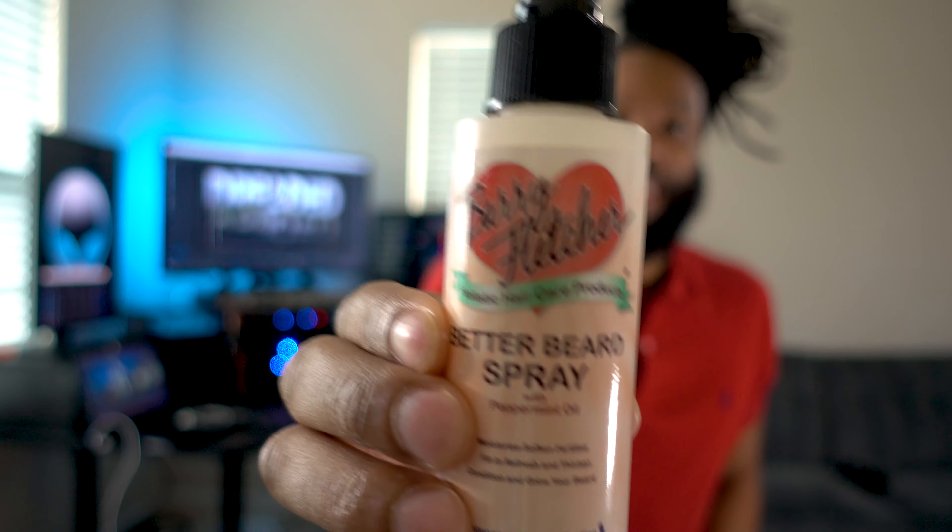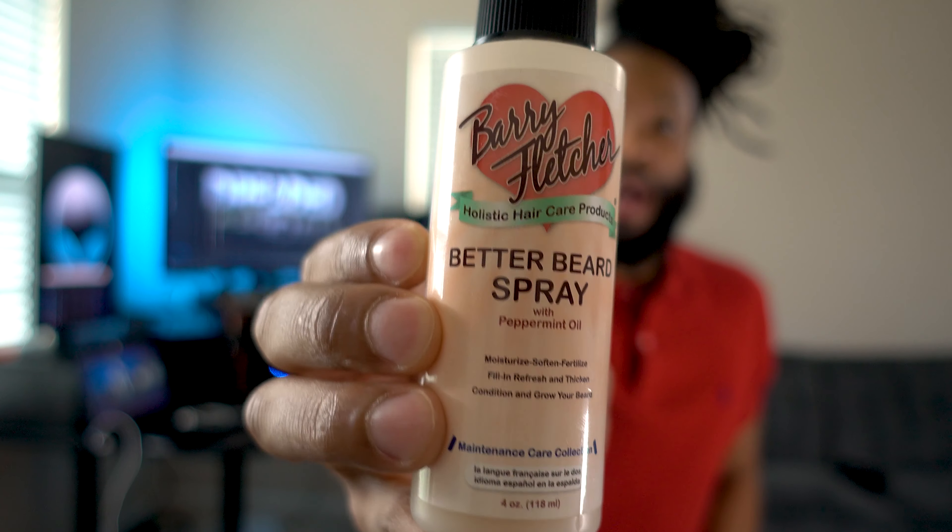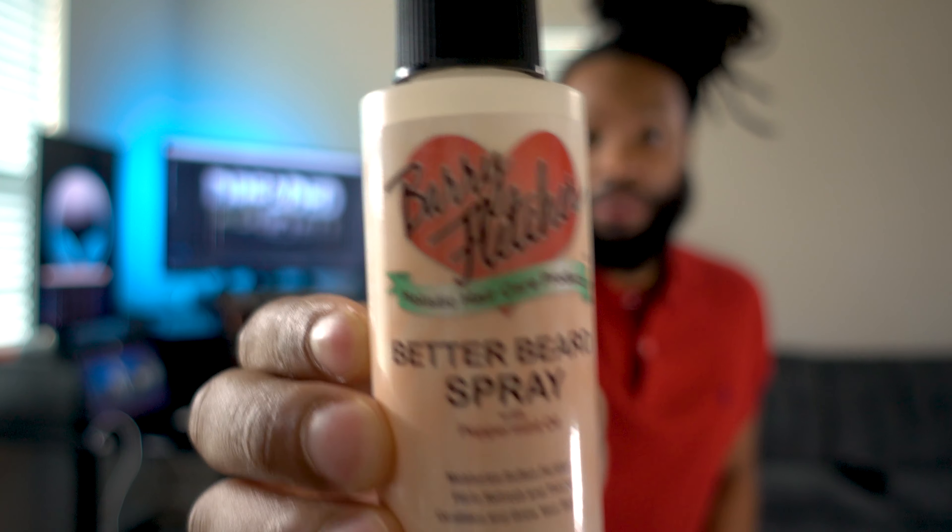Let's keep it 100 — I credit this to me growing back the entire bald spot: Barry Fletcher's Better Beard Spray. All this stuff will be linked down below in the description.